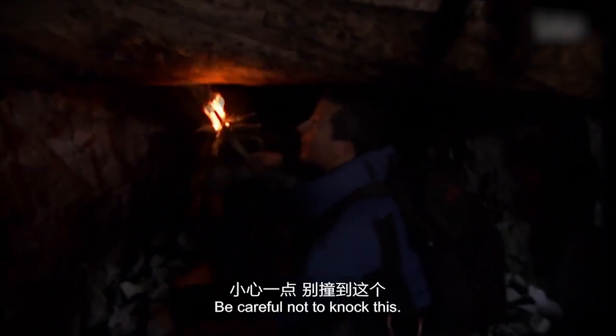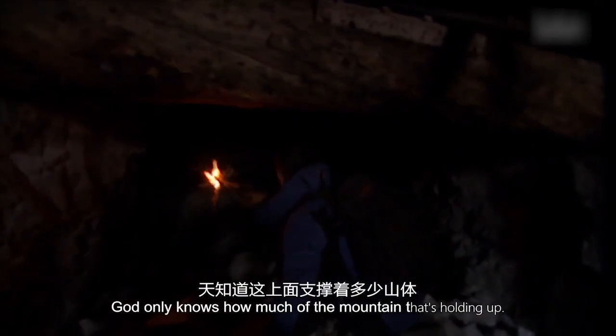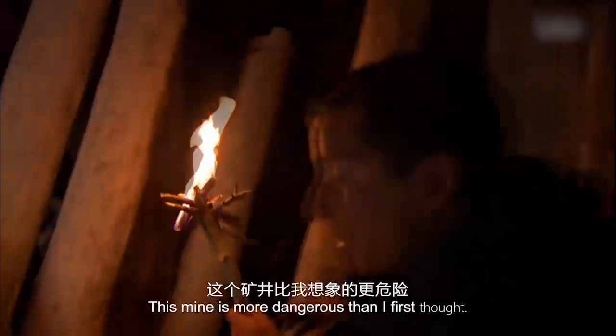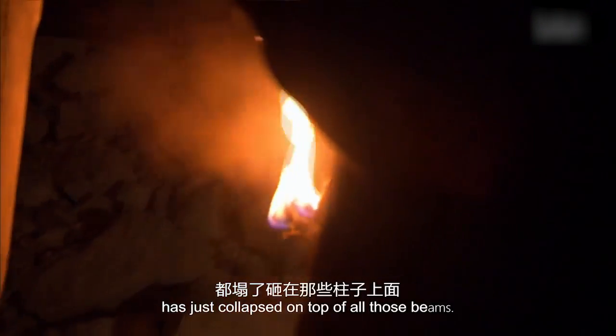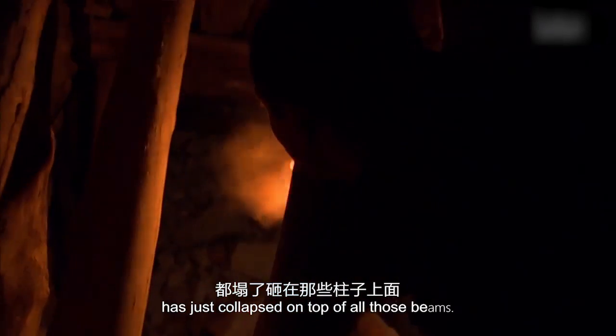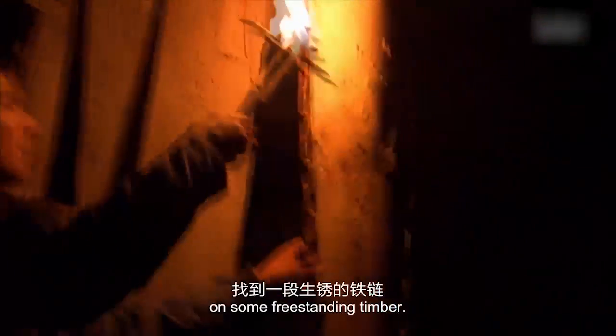Be careful not to knock this — God only knows how much of the mountain that's holding up. There is debris everywhere. This mine is more dangerous than I first thought. It's just crazy — the whole of the roof has just collapsed on top of all those beams. You would not want to be on the other side of that. Let's have a quick scout around and get out of here. I find some rusty chain on some free-standing timber.